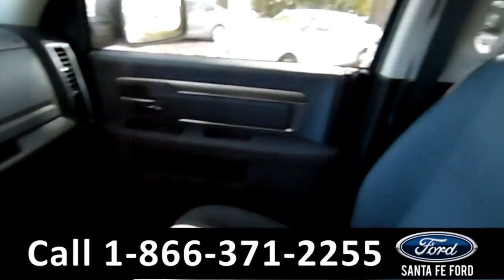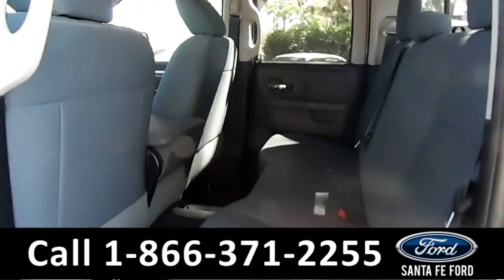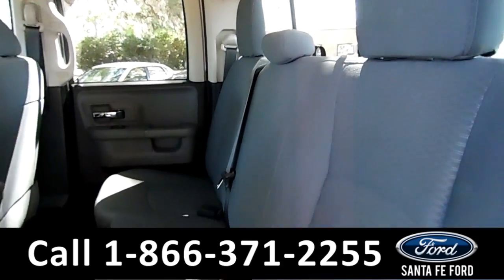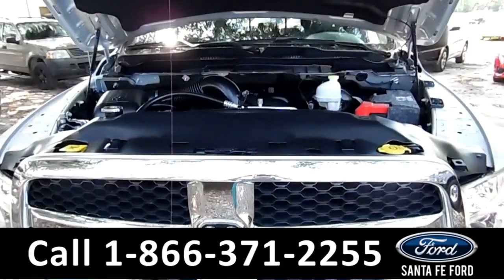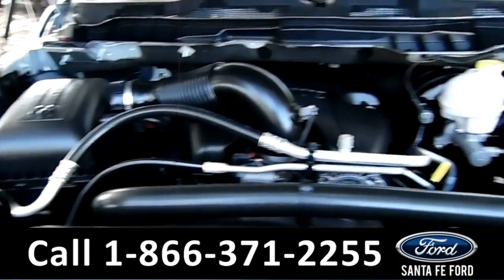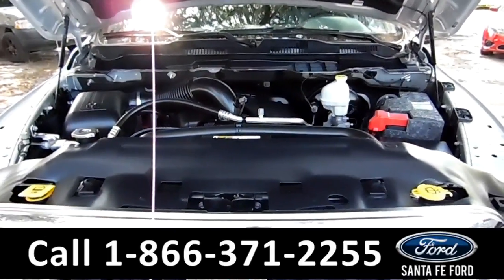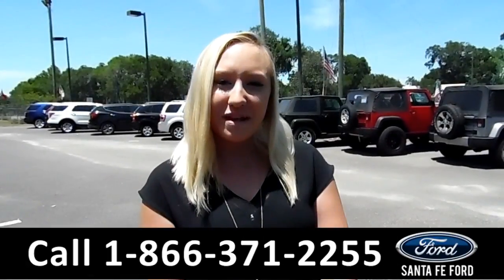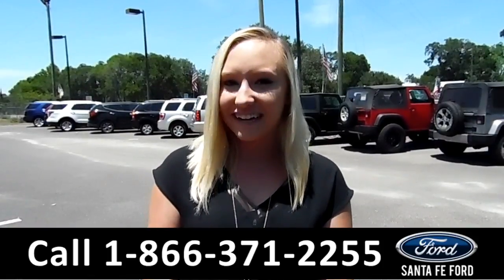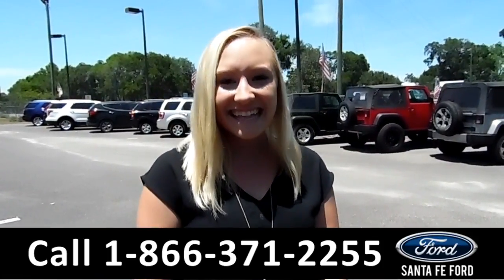Now let's take a look at the back. Here's a closer look into the back row. And under the hood is a 5.7 liter Hemi V8 engine. For more information on this specific vehicle, you can visit us online at SantafeFord.com or give us a call at the number below. My name is Alyssa. Thanks for watching.